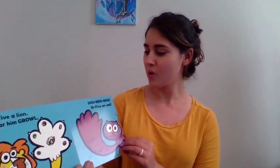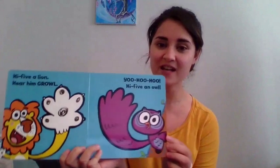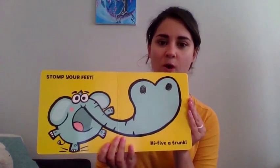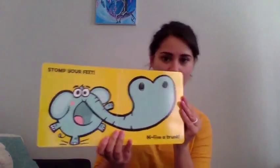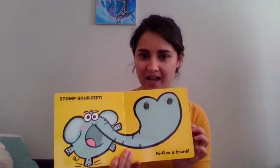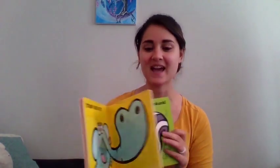Hoo hoo hoo hoo. High five an owl. High five. What sound do owls make? Hoo hoo hoo hoo hoo. Stomp your feet. Stomp your feet. High five a trunk. What animal is this right here? It has a trunk and stomps his feet really loud. An elephant. Yes, an elephant.